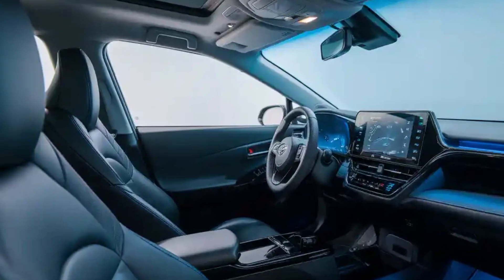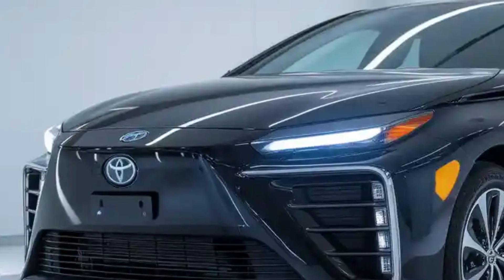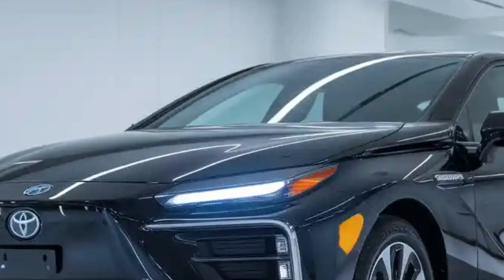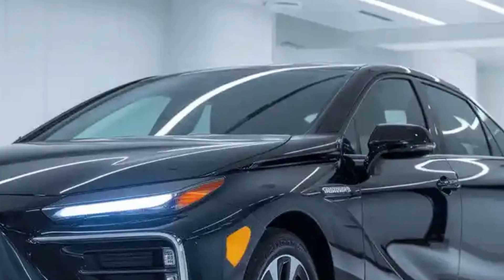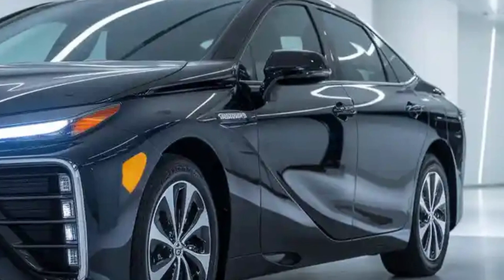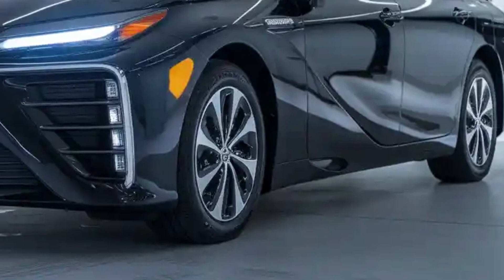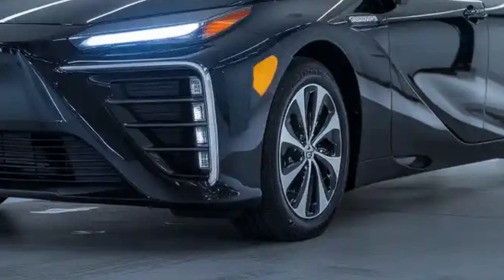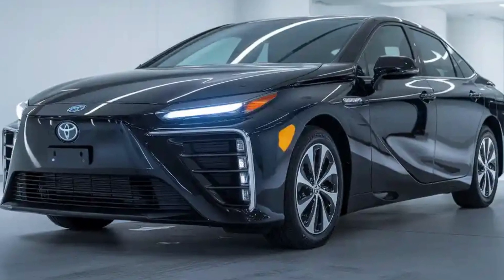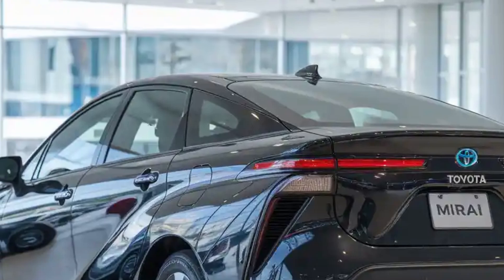Inside, the 2026 Mirai's cabin receives a thoughtful refresh. Toyota has adopted a minimalist approach without sacrificing luxury. The interior is lined with sustainable materials, soft-touch surfaces, and subtle ambient lighting. A new 14-inch touchscreen dominates the center console, integrated with the latest Toyota Audio Multimedia system that includes cloud-based navigation, over-the-air updates, and seamless smartphone connectivity. The driver display is now fully digital, providing customizable viewing options, and voice recognition is enhanced with AI-backed natural speech processing. Comfort remains a top priority, with ventilated front seats, improved rear legroom, and a quieter cabin thanks to enhanced sound insulation.